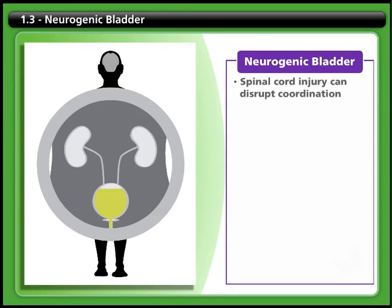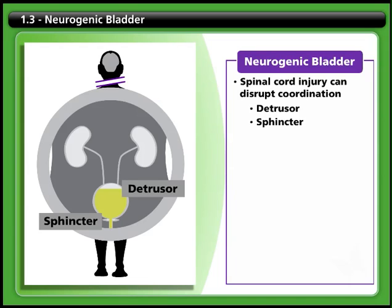A spinal cord injury can disrupt the coordination between brain and bladder that makes it possible to urinate. The detrusor muscle that lines the bladder wall and the sphincter muscle that closes the exit from the bladder can both fail to operate normally.